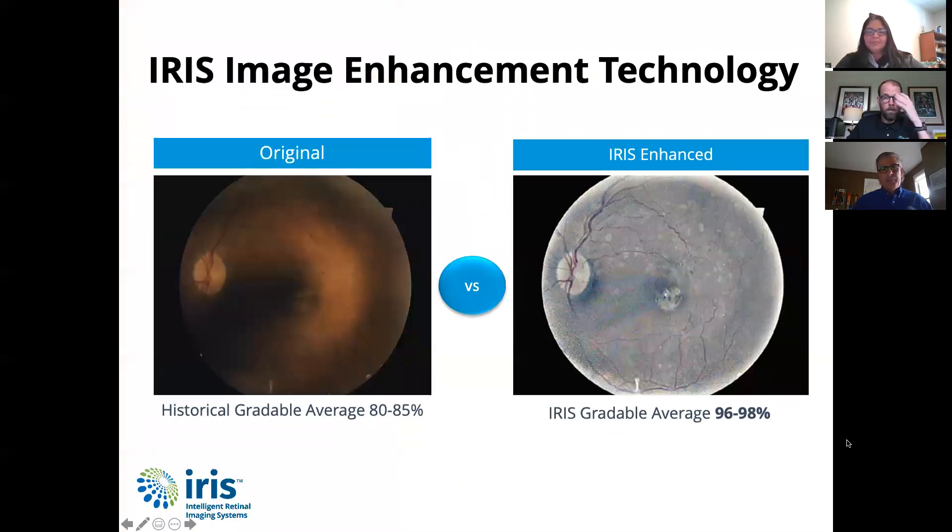I really want to touch upon something that is very specific to IRIS. We looked at some of the statistics earlier of the really phenomenal gradeability — we talked about readability, kind of the interchangeable words — that community care has experienced in using IRIS and in taking their exams with all of their patients. There are a number of factors as to why that percentage is so high.